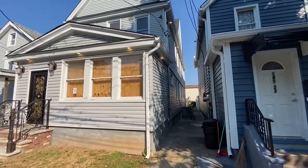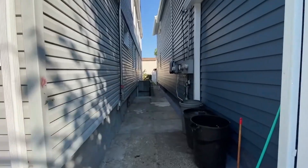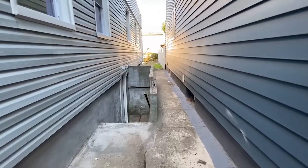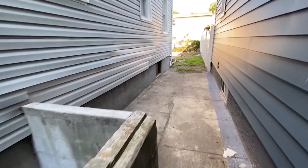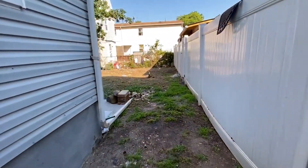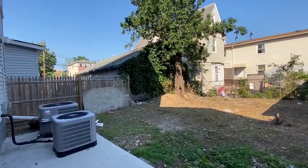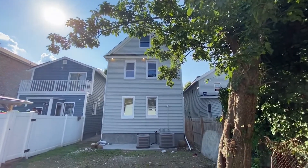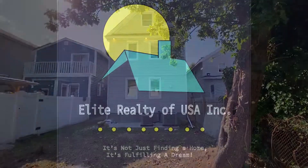To get to the side entrance to the basement and the backyard, we enter through this passage, which is private to this house.